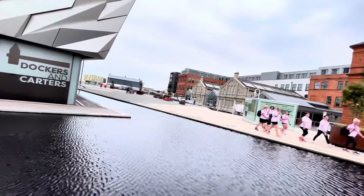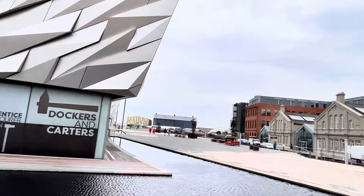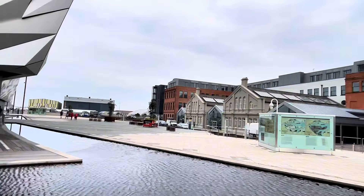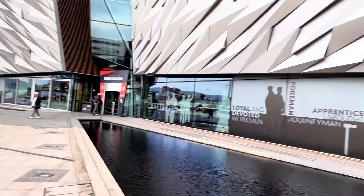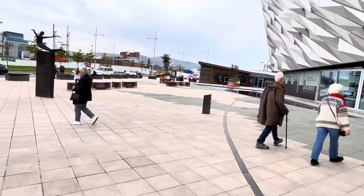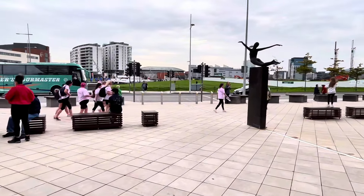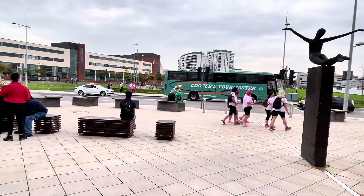There's the Titanic Studios down there — one of the biggest film studios. I'm going to try to go down there. It's like a whole complex built around the Titanic, and that's the Nomadic ship over there. I'll make my way down there.